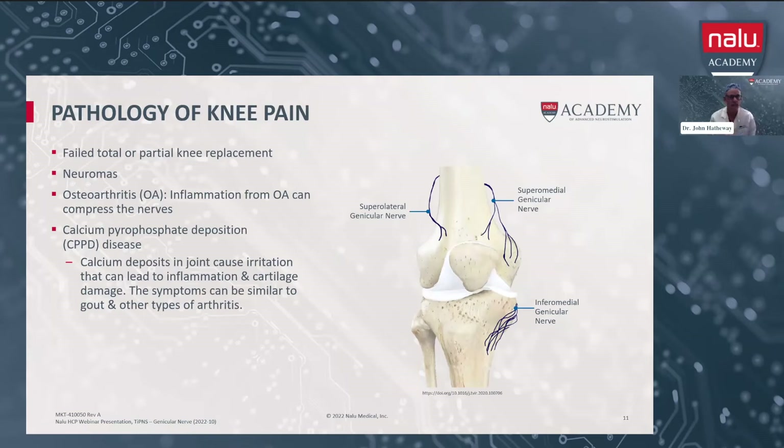What is the pathology of knee pain? We've already talked a little bit about a failed total or partial knee replacement. Neuromas can develop in the knee. Osteoarthritis — the inflammation from osteoarthritis can lead to compression of the nerves and chronic pain. Calcium pyrophosphate deposition, where we get calcium deposits in the joint causing irritation that can lead to inflammation and cartilage damage. The symptoms here are very similar to gout and other types of arthritis.